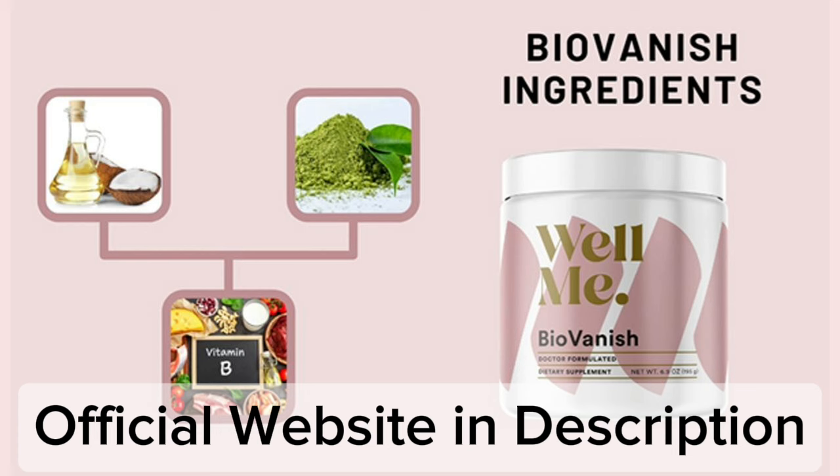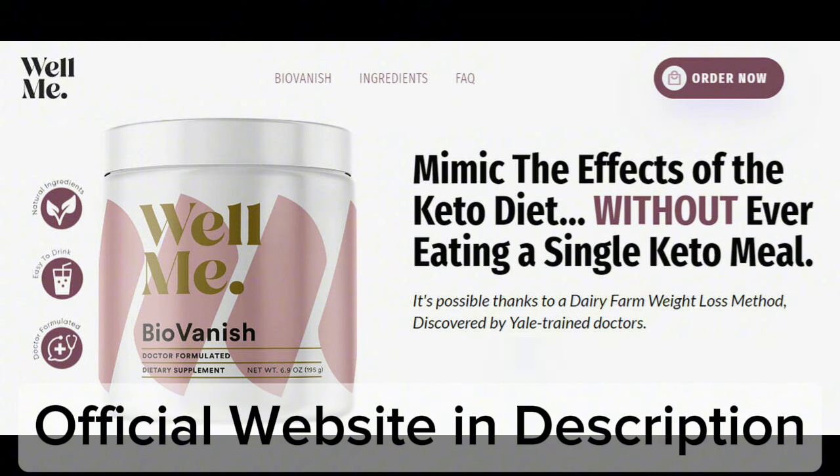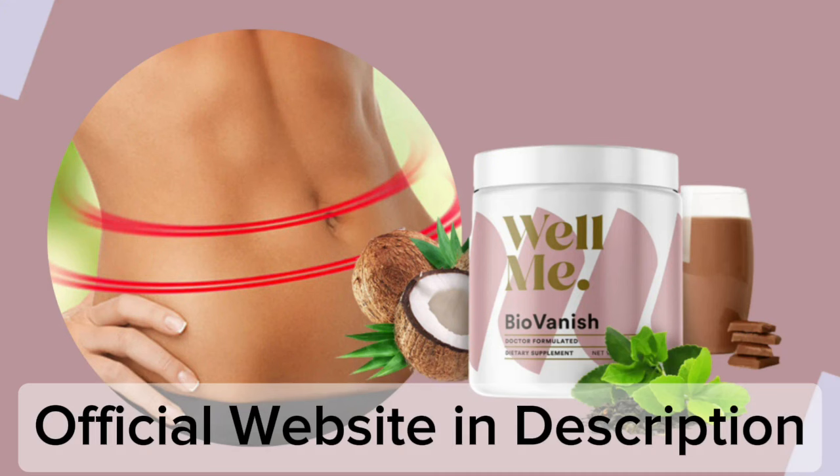Not only does BioVanish help you shed those extra pounds, but it also promotes overall well-being. The carefully selected ingredients in this formula have been shown to improve digestion, enhance mood, and increase mental clarity. You'll not only look great but also feel great from the inside out. So yes, you can trust this product. There are many people having great results with BioVanish and you can have results as well.